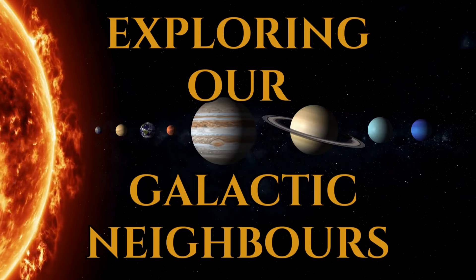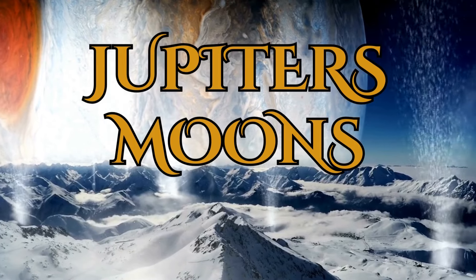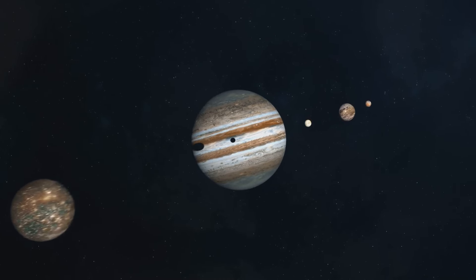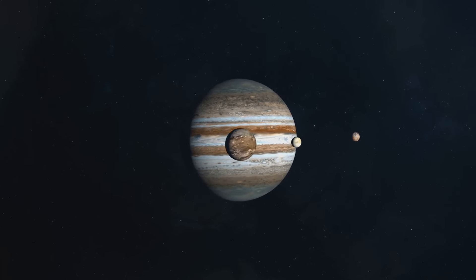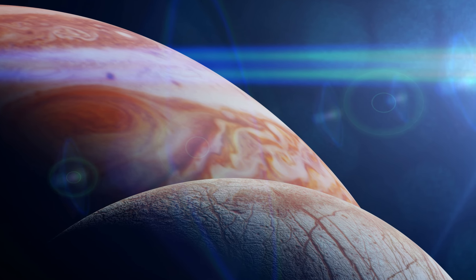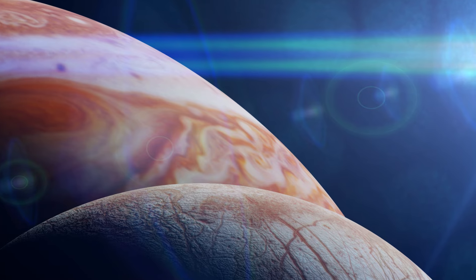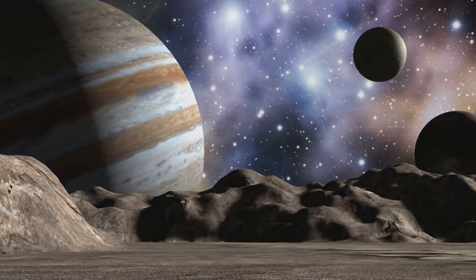Jupiter, the largest planet in our solar system, is home to a fascinating menagerie of moons. With over 80 moons known to date, Jupiter's system is a veritable solar system in its own right. In this documentary we will explore the diverse worlds of Jupiter's moons, from the icy moons of Callisto and Ganymede to the volcanic moons of Io and Europa. We will delve into the scientific mysteries surrounding these moons, such as the possibility of life on Europa and the volcanic activity on Io. Jupiter's moons are a testament to the incredible diversity and complexity of our solar system.